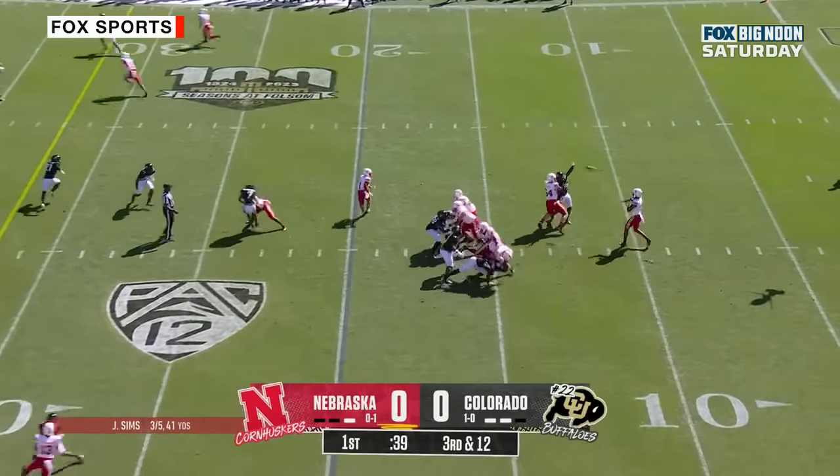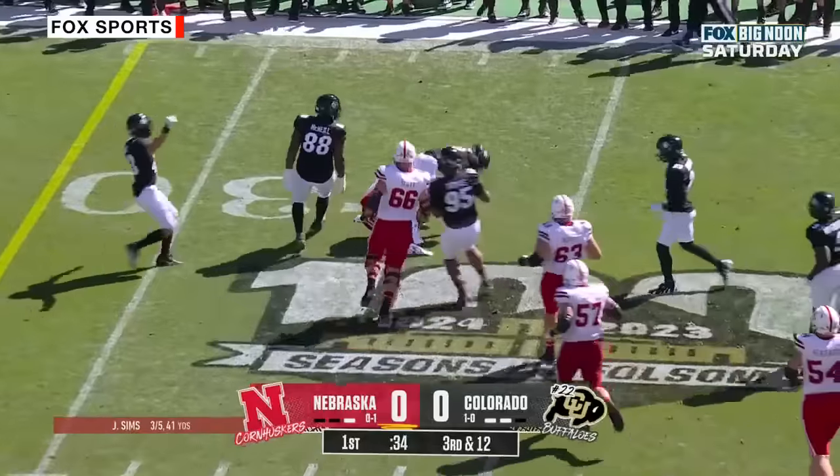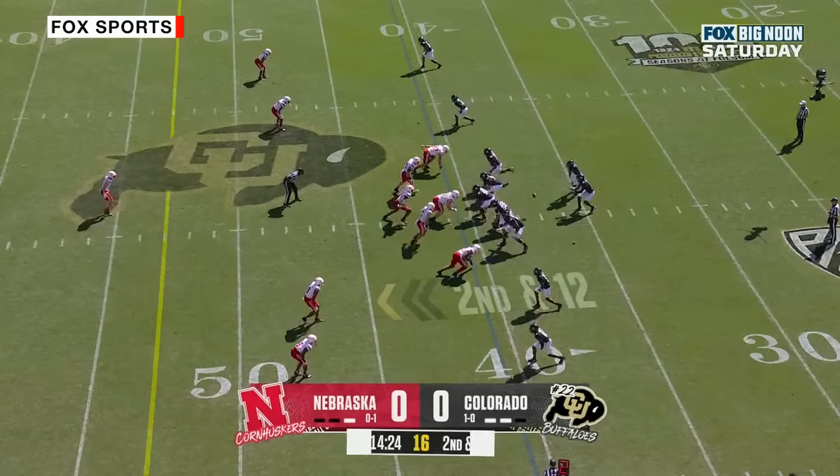Here's Sims — underneath, and it's caught. Kemp, trying to work his way upfield but is wrestled down nicely at the 41.